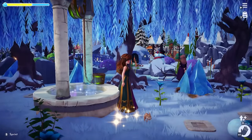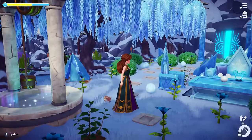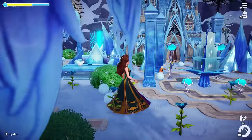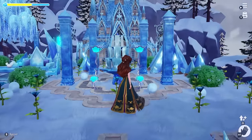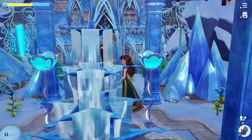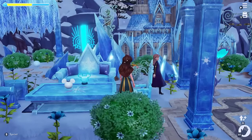Our last biome to tour is the Frosted Heights. Let us first take a look at the Ice Castle, which is Anna and Kristoff's home. I placed it next to Olaf's cave and used the natural forming ice rocks to complement the build. I created a courtyard-like fountain encircled by the frozen pillars, and we also have a frozen seating area next to the fountain.